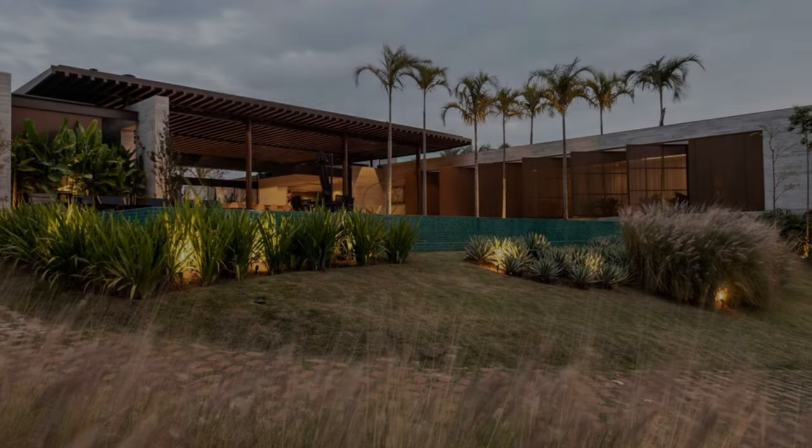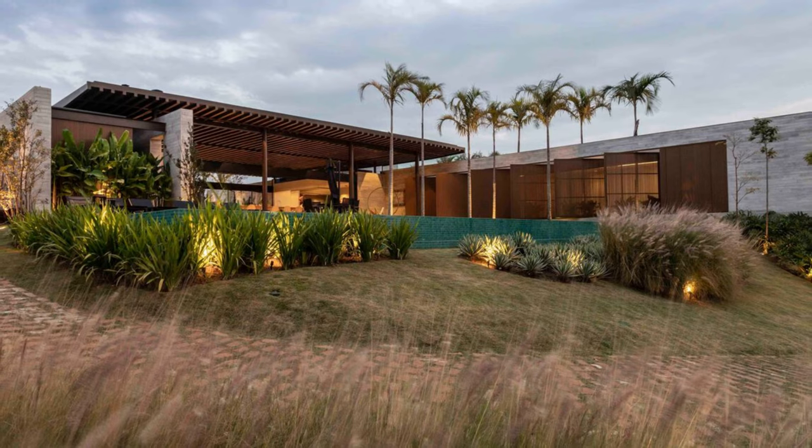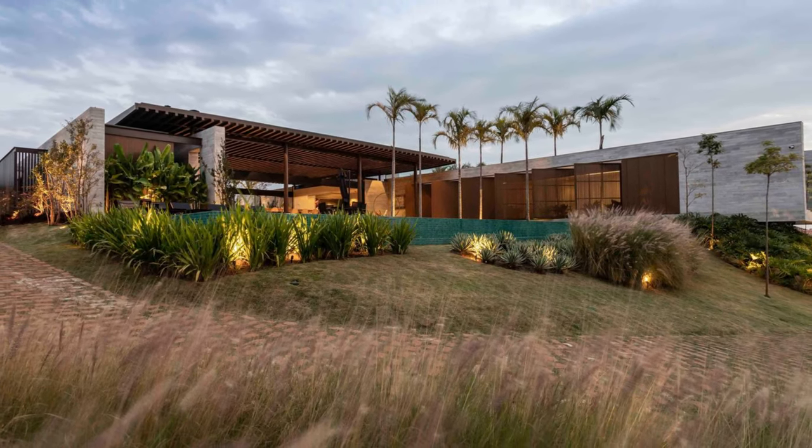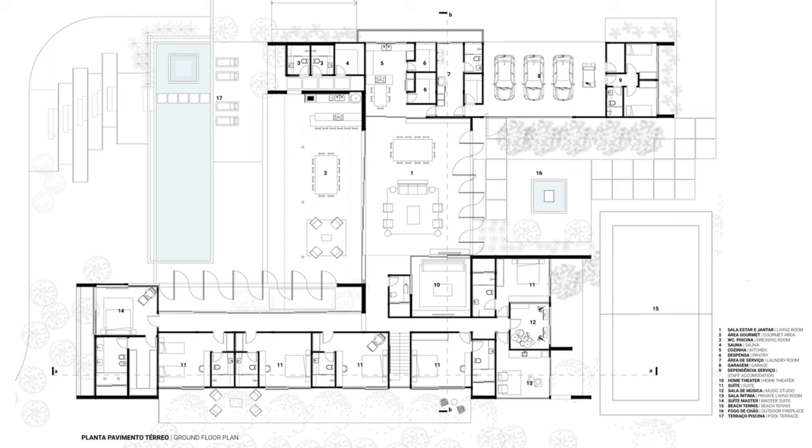A sinuous and elegant ramp allows access to the main volume of the residence and draws the front facade along with the landscaping, providing privacy but also visibility by gradually revealing the social area of the house.